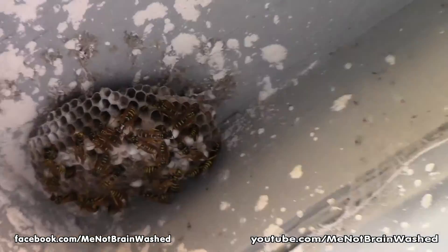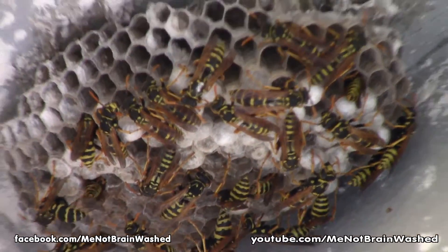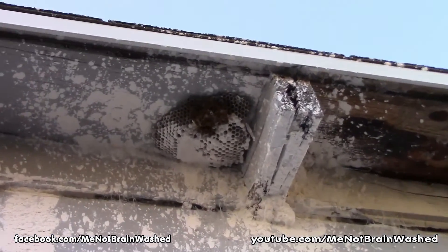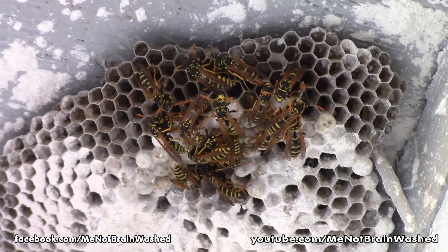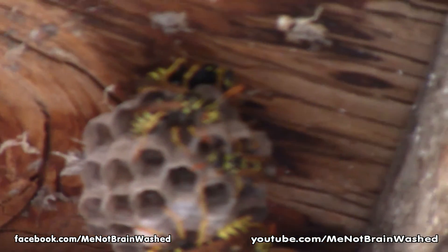Here's one of the two wasp nests outside the back door — you can see the active wasps all over it. The white powder is the Permaguard diatomaceous earth. Here's the larger of the two. This was totally covered with wasps and I hand-threw the powder up there and only got part of the nest — that's all that's left. They're starting to build another one right above the door. You can see the white powder all over the house up here because I was throwing it by hand instead of using an applicator.